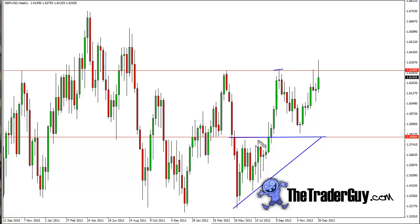We pulled back and we retested this previous resistance with a perfect hammer on the weekly chart and shot back up. So we broke out, we came back — what was once the ceiling has now become the floor — and we went higher. That's kind of the backdrop.